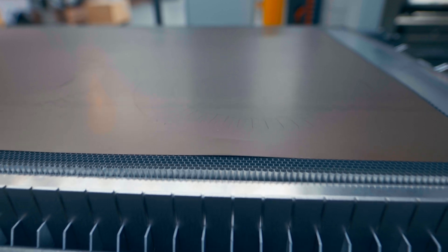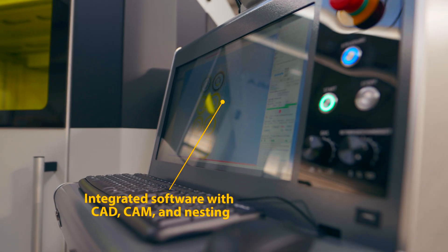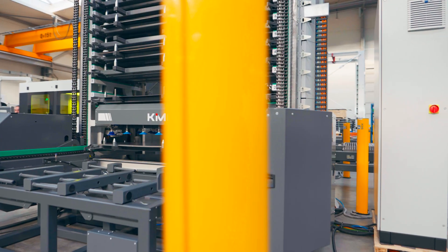The integrated CAD, CAM and nesting software is directly accessible at the machine terminal, enabling material efficient and flexible production of prototypes, small series and large-scale production.